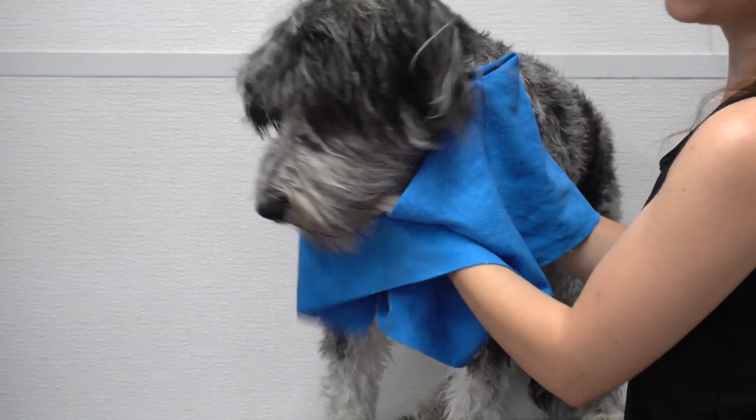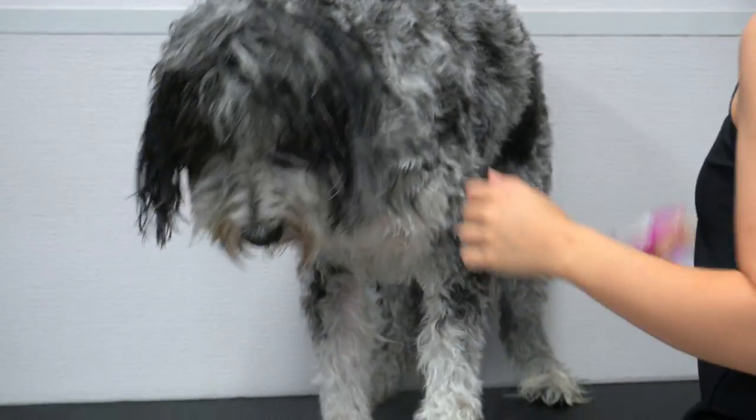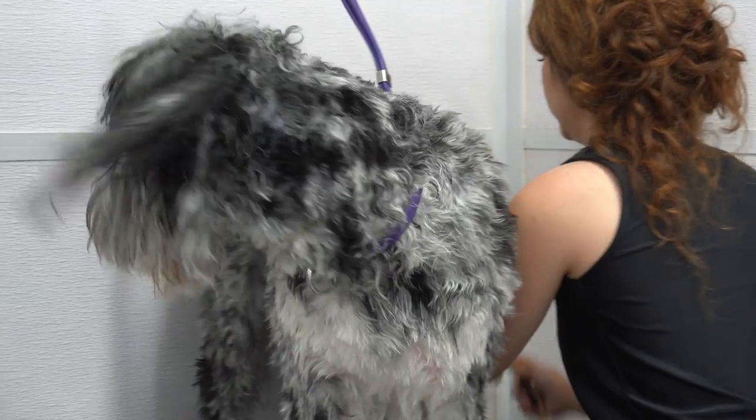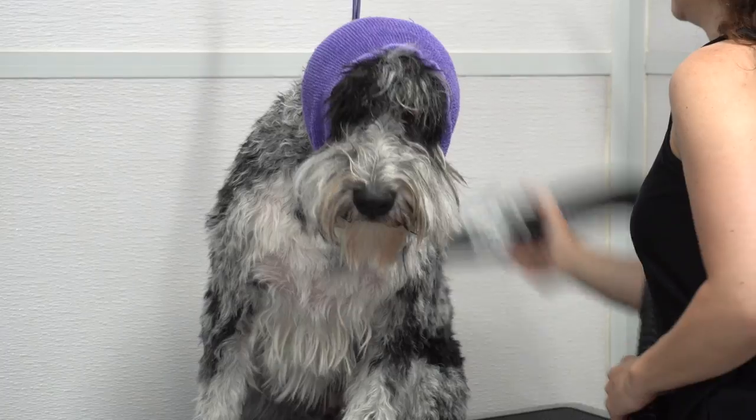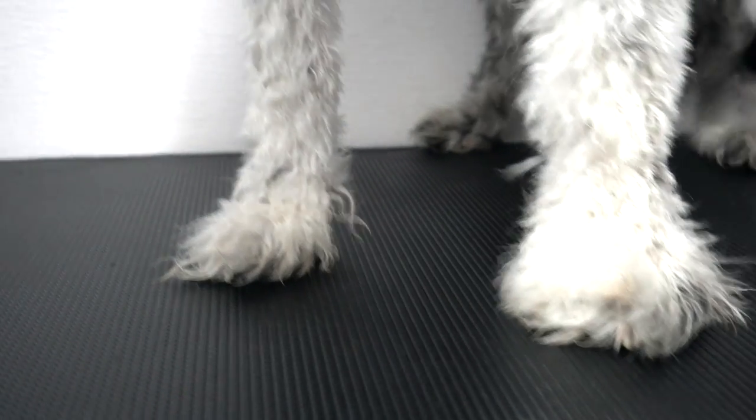After this good boy's bath, I soak up any additional moisture using my absorber, and then I spray him down in our quick-dry spray. He looks like the most adorable old man as I blow-dry him with the high-velocity dryer.